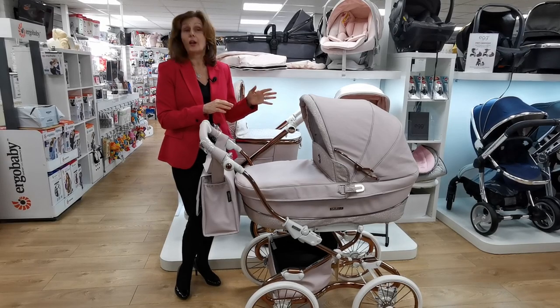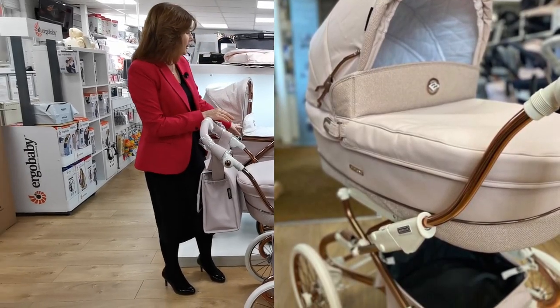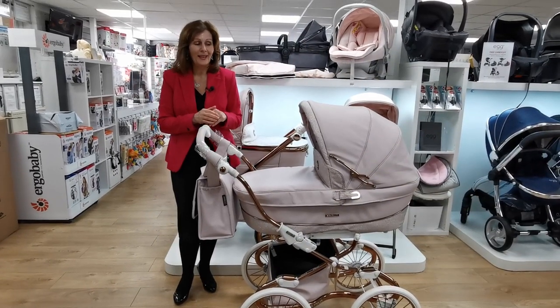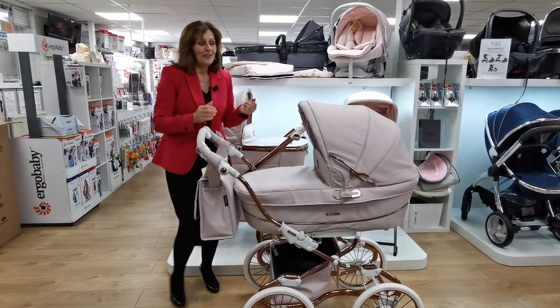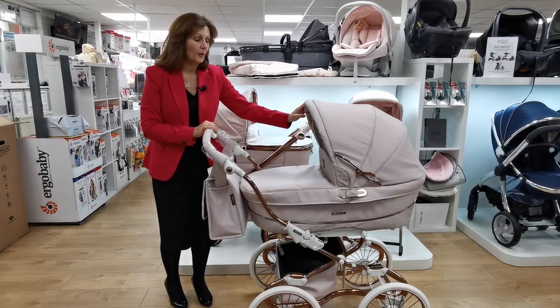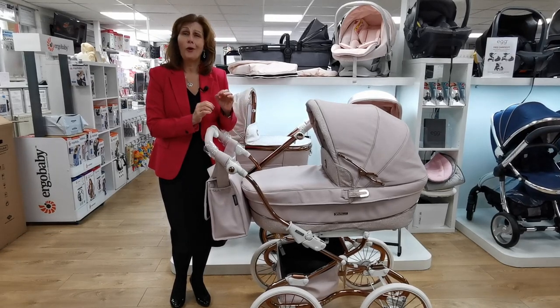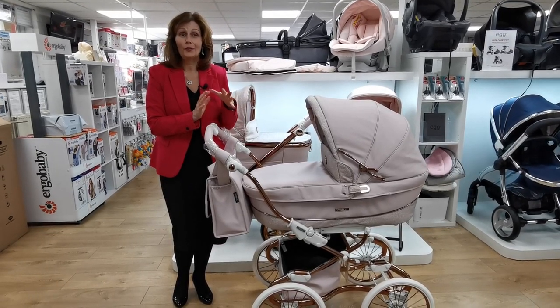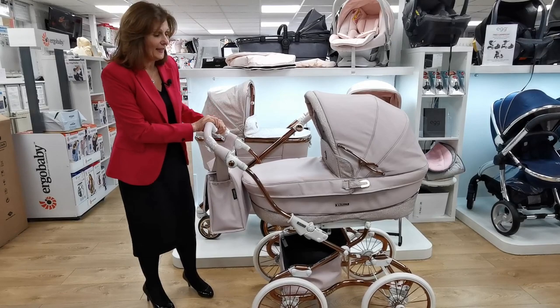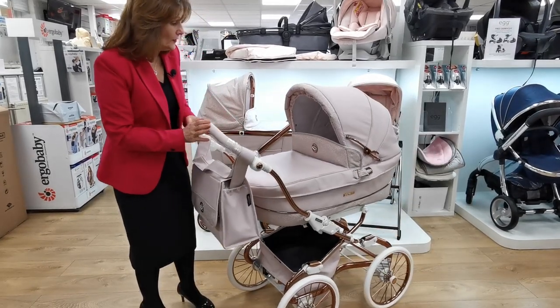So this is the Stylo Class in pink shimmer. There is also a Via Plus in pink shimmer, which we'll do a separate video on. This beautiful shimmery fabric is just so pretty, and they've got the pink absolutely perfect. Pink is so hard to do right and so easy to do wrong, but this colour pink is just beautiful.